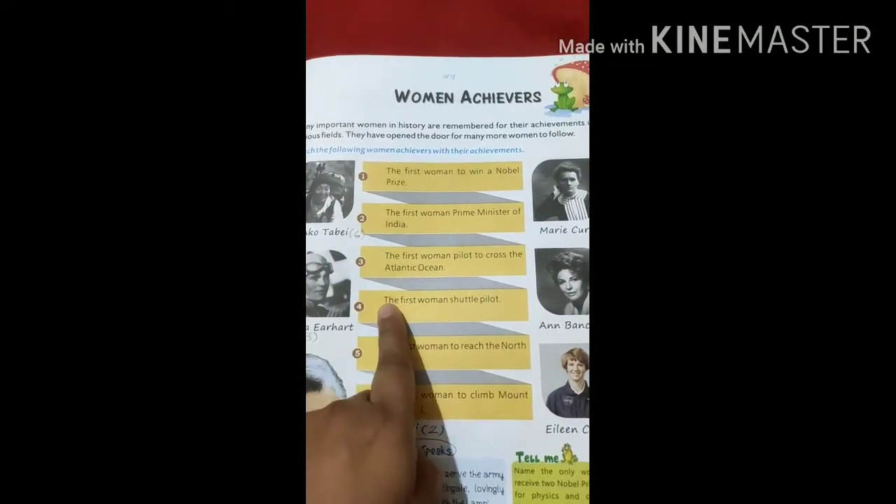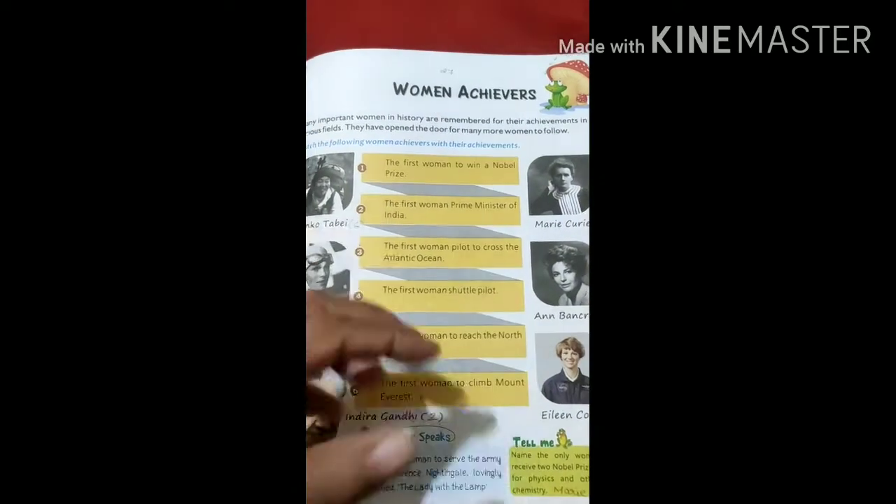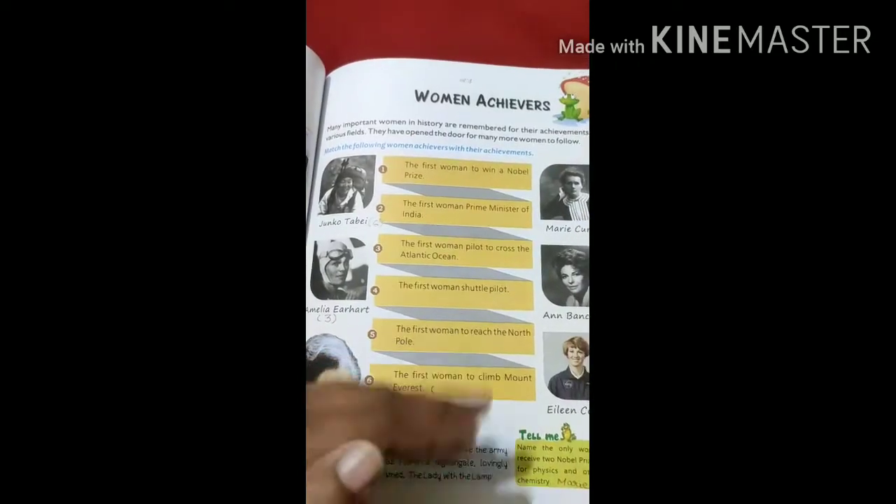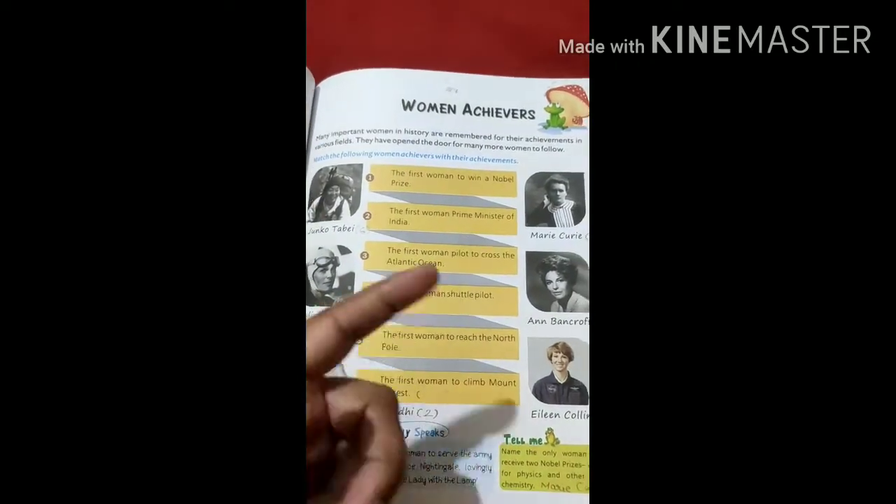The fourth one is the first woman shuttle pilot. Shuttle pilot means those who take off — those who drive the planes.